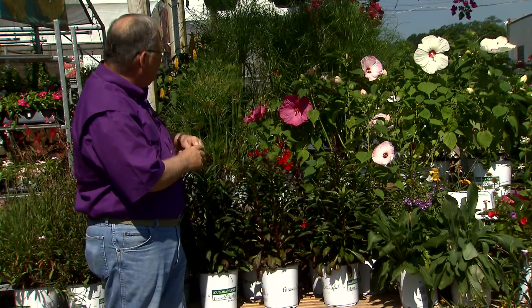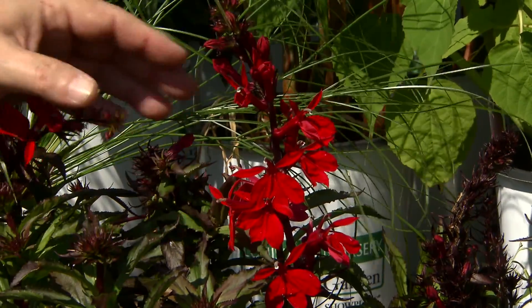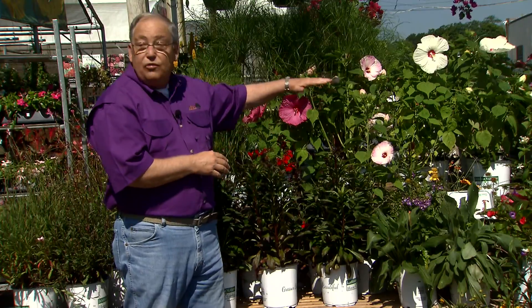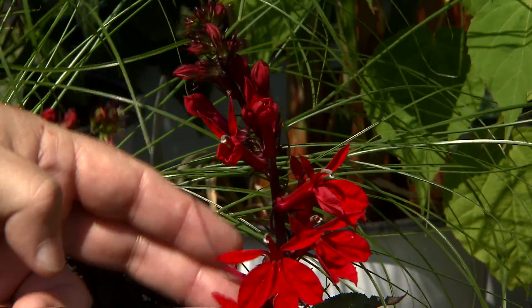And finally, this is the cardinal flower, derived from native species — a beautiful plant for growing in wet areas. It gets to be about two to three feet tall, with gorgeous red flowers that are highly attractive to hummingbirds.